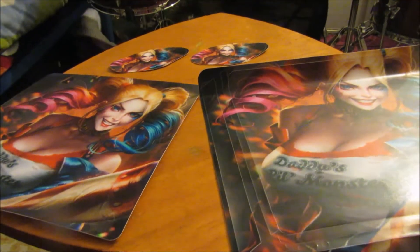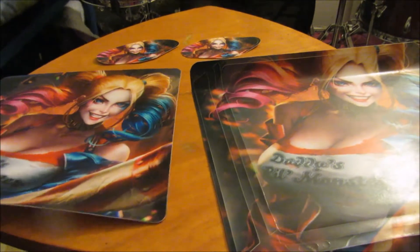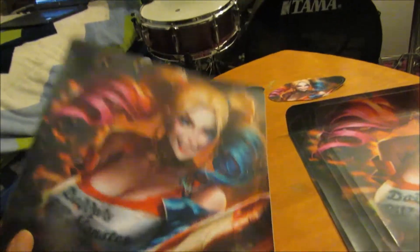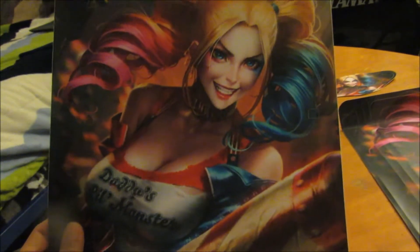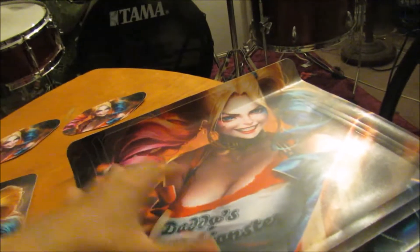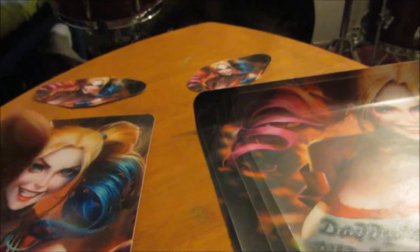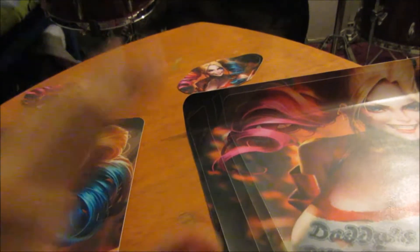Alright guys, so this is basically what comes in the box. We have the back side for the actual PS4 Slim, and then this is the front side. These little pieces on the side are for the actual side of the PS4, and these right here are for the controller. So it's a sticker for the PS4 and a sticker for the controller — that's pretty legit. I'm going to show you the controller in action as well.